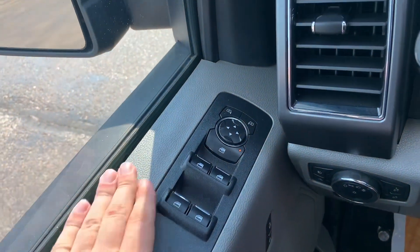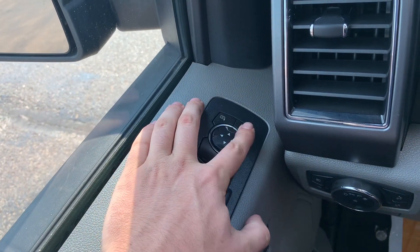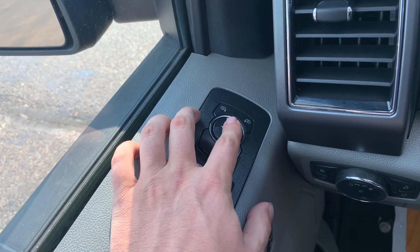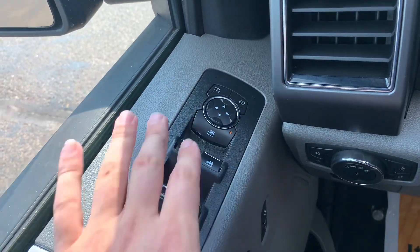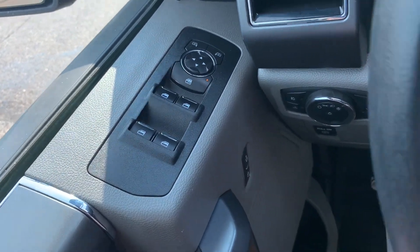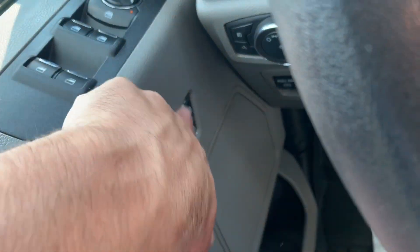Over on the door, you've got all of your power mirror controls, so you can select which mirror you'd like to adjust and make those adjustments with these buttons. Just below that, you've got your power window locks and all of your power window controls. And then just below that on the door, you have your power locks.